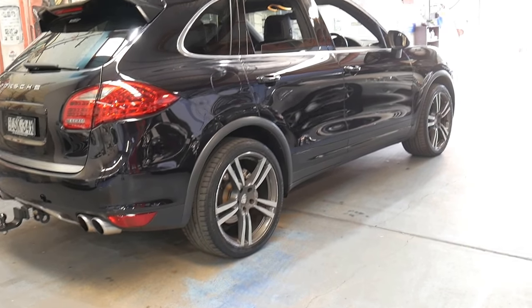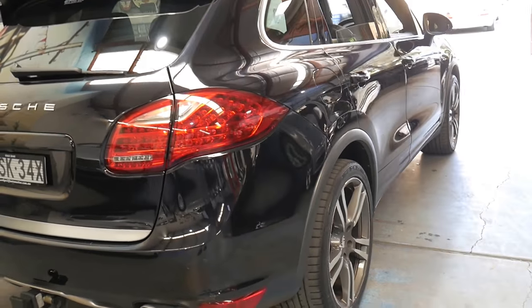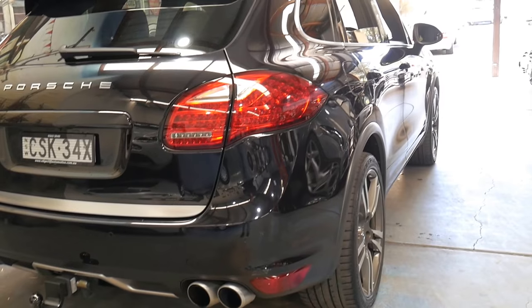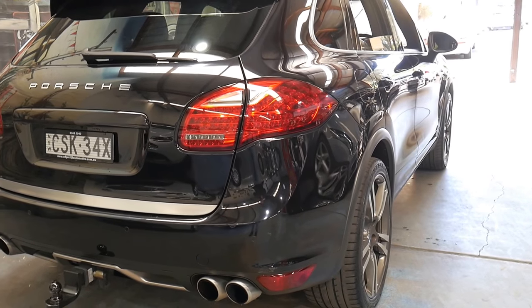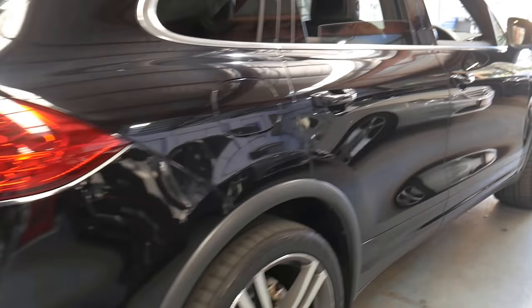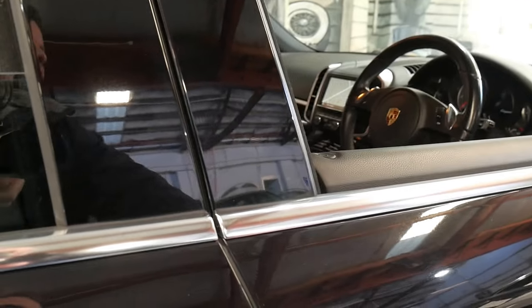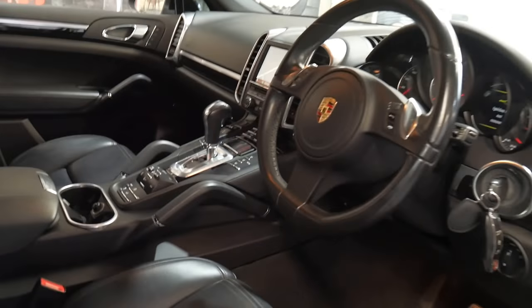The 4.8 litre V8 sounds absolutely fantastic, especially with the sports exhaust. You can tell it's got the sports exhaust system because it has the quad tailpipes, and there's a button on the interior that says 'Sport' which actually changes the exhaust note.